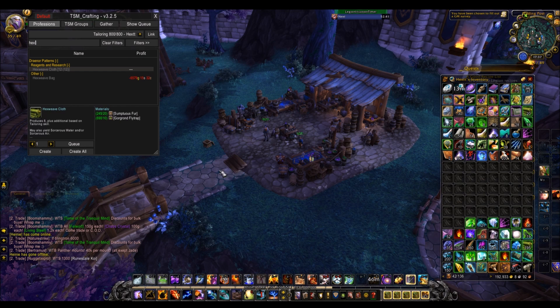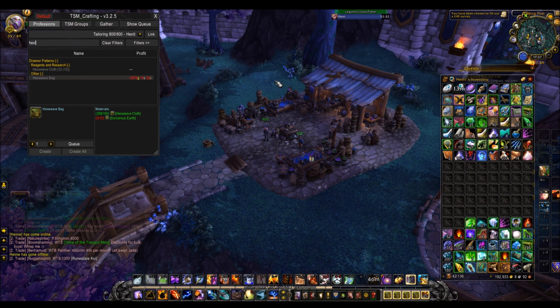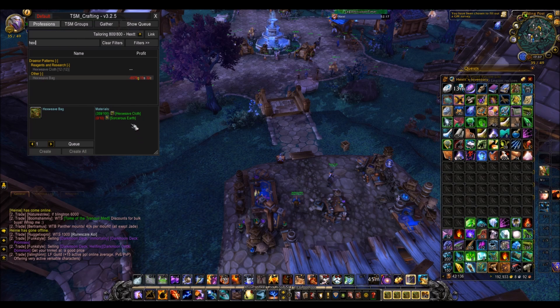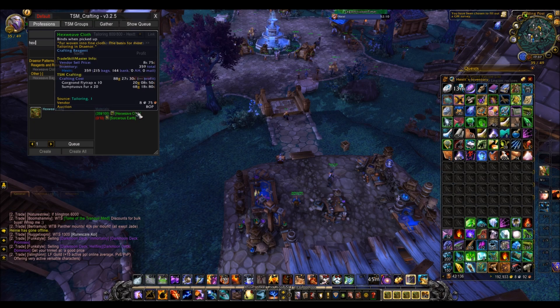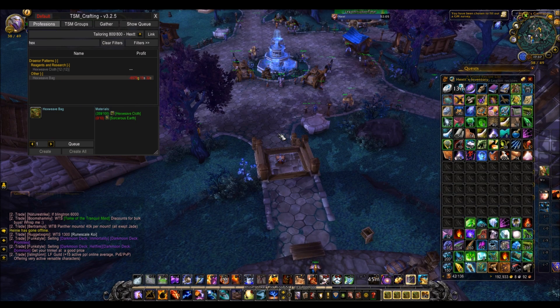The Hexweave bag is the other big profit maker for tailors. Why? Because it's the largest slot bag still — it's from Warlords of Draenor but it's still the largest, along with the other Silkweave bag, but that costs more to make usually. So this one generally sells better. It's selling for 2,500 gold on my server at the moment. All it costs are 10 Sorcerous Earth, which are usually about 10 gold, so that's about 100 gold, and then 100 Hexweave cloth. The Hexweave cloth is a bit difficult to get, but I'll show you a few ways.